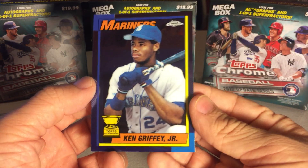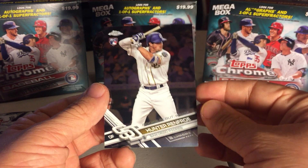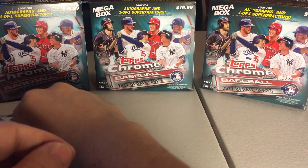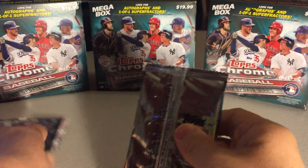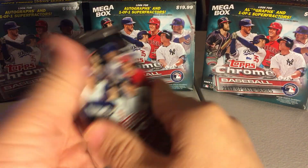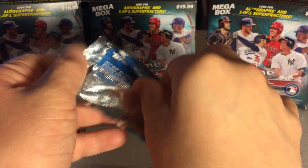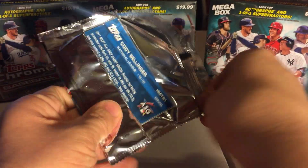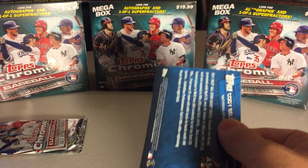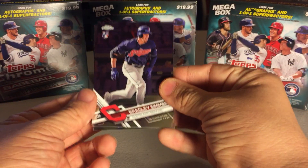Ken Griffey Jr. — that's a nice reprint, All Rookie Cup insert. Hunter Renfroe. We'll save that other one for last — felt kinda heavy, it's probably nothing though. Every time I try to call it, it does not go as expected.